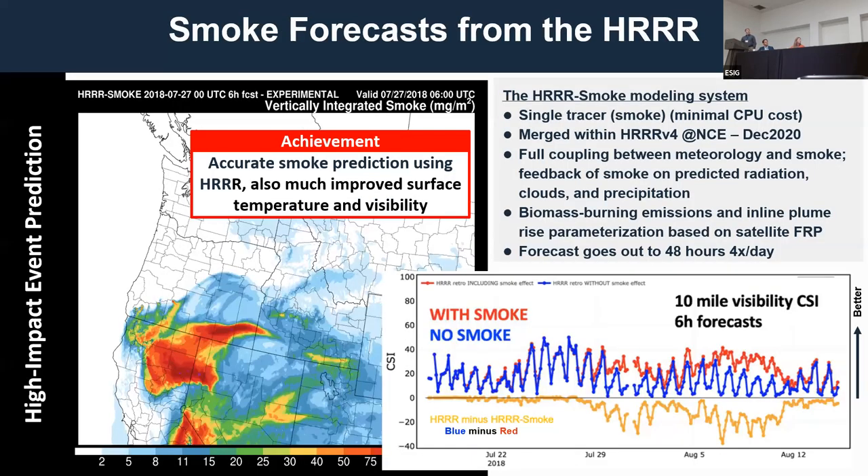We did add smoke to version four of the HER. This research has been many years in coming. The challenge with running an NWP model operationally is that you have to be computationally efficient, so we modeled the smoke as a single tracer at a small computational cost. It became operational at the Weather Service in December 2020, and smoke particles interact with radiation, affecting solar radiation and surface temperature.